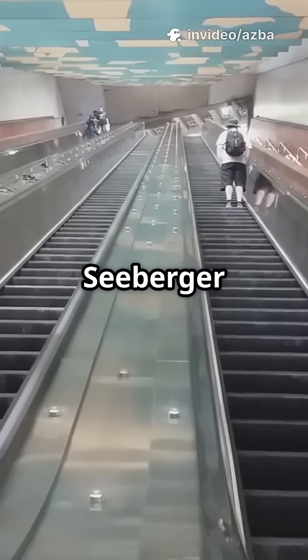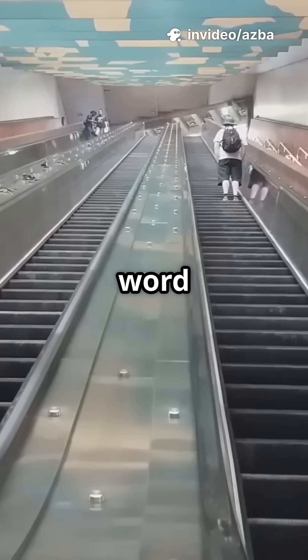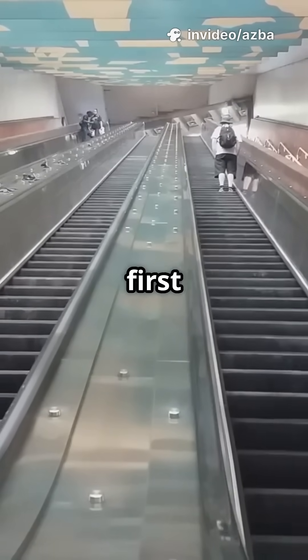In 1900, Charles Seberger improved the design and introduced the word "escalator" at the Paris Exposition, where it won first prize.